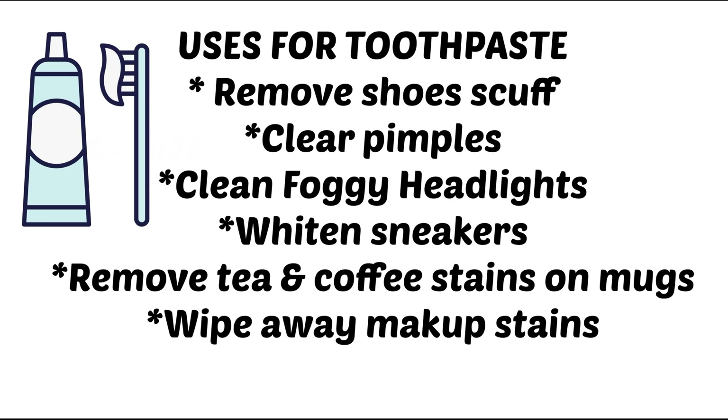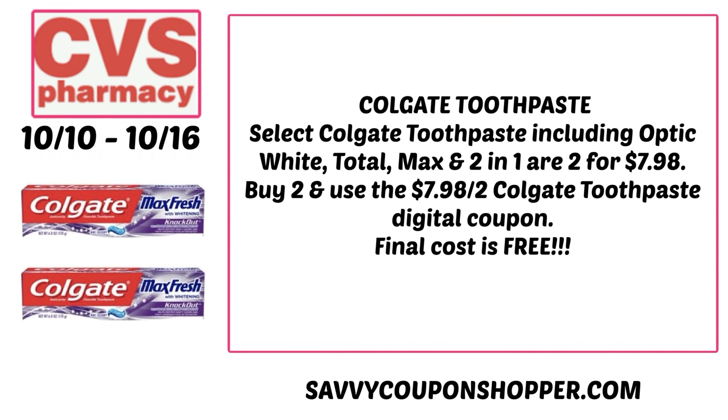You may have to pay taxes, but there are a lot of different uses for toothpaste: it removes shoe scuffs, helps with pimples, cleans foggy headlights, whitens sneakers, removes tea and coffee stains in mugs, and wipes away makeup stains. So if you get foundation on your bathroom countertop, just use some toothpaste to clean it up. You could also donate it — always great to donate items. Grab two toothpastes for $7.98 total. We're getting a $7.98-off digital coupon in our CVS app on Sunday, so clip and send it to your card — they'll both end up being completely free.